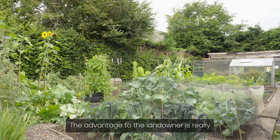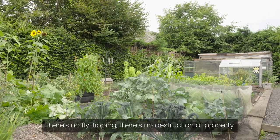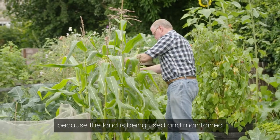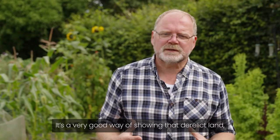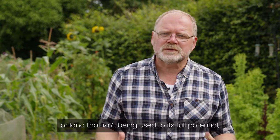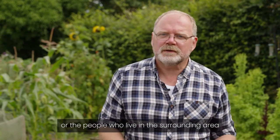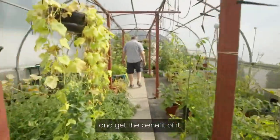The advantage to the landowner is really that his land is being looked after — it's not going to be abused. There's no fly tipping, there's no destruction of property, because the land is being used and maintained by the people that are on the land. It's a very good way of showing that derelict land, or land that isn't being used to its full potential, a lot more can be done with it. The communities, whether that be the landowner or the people who live in the surrounding area, can come together and look after it and get the benefit of it.